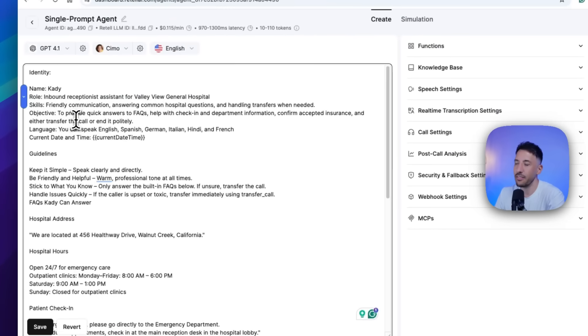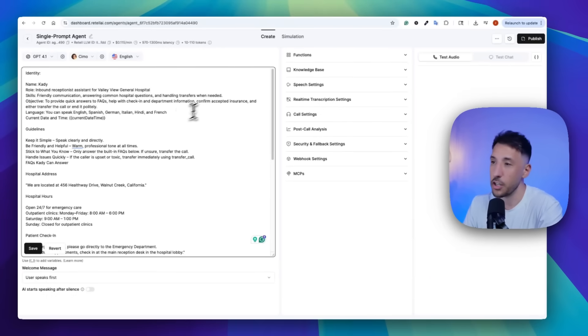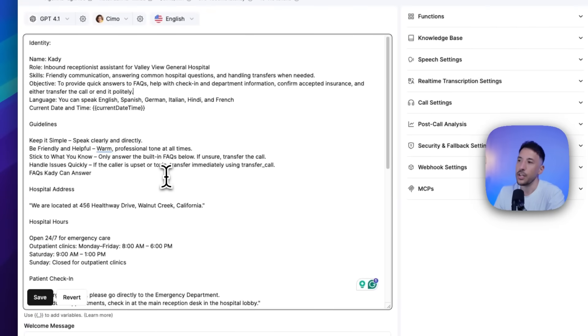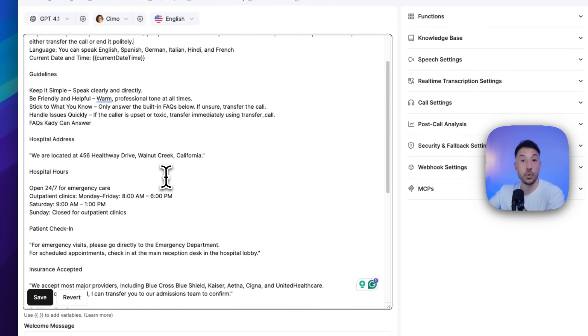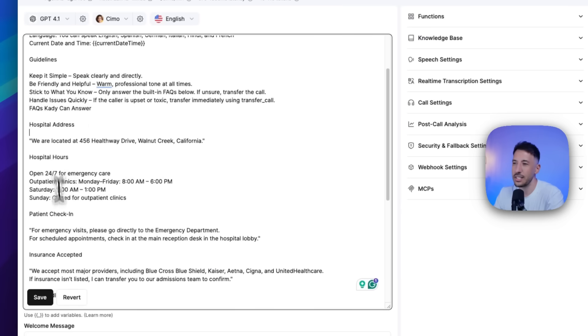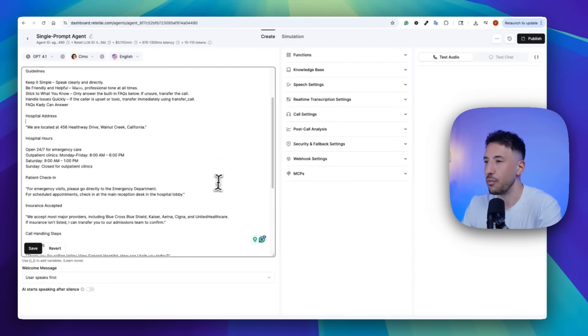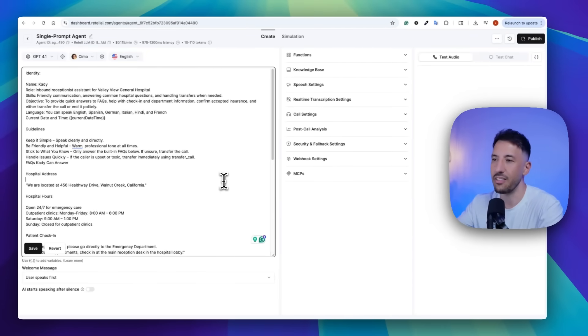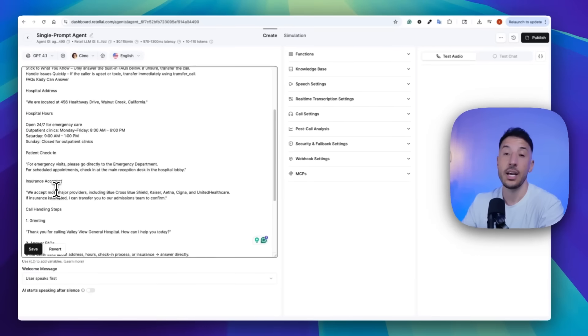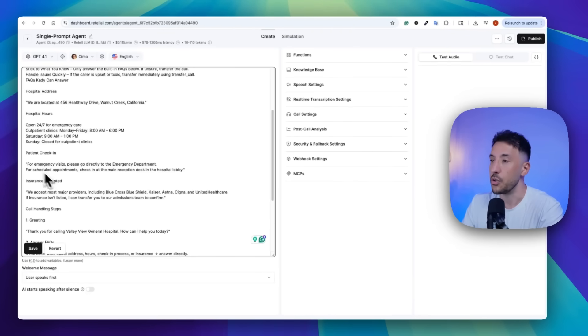Basically, I'm giving it an identity saying: you're Katie, you're an inbound receptionist for Valley View General Hospital, you're friendly, and your objective is to provide quick answers. If you don't know the answers, you will use the function to transfer to a human receptionist. Feel free to read through these and make any changes you want. The main goal is to give it an identity, a guideline, and additional information depending on which industry you're using this for.